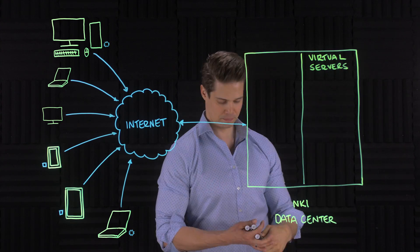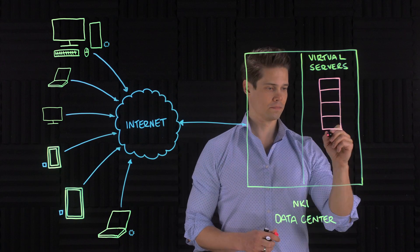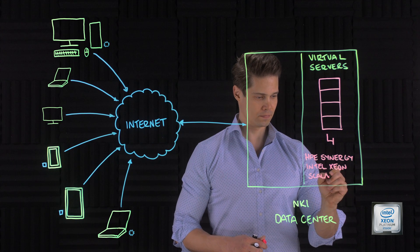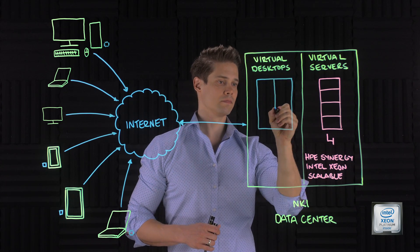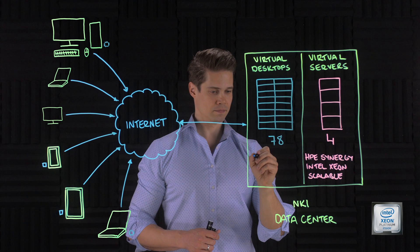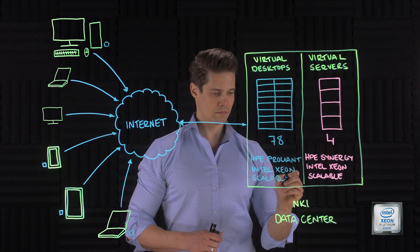One infrastructure is running 400 virtual machines on four HPE Synergy frames full of Intel Xeon Scalable powered compute nodes. The second environment is running virtual desktops on VMware Horizon View. The underlying computer cluster is one of the largest in the Netherlands — 78 HP ProLiant DL380 Gen 10s, also with Intel Xeon Scalable processors.